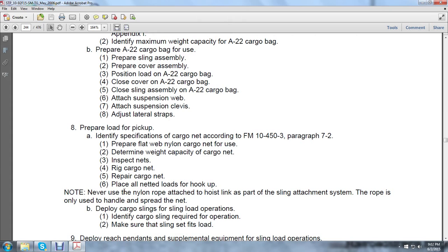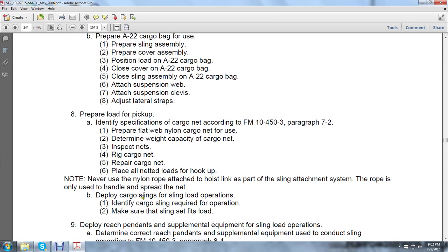Prepare the load for pickup. Identify specifications of cargo net according to Field Manual 10-453, Paragraph 7-2. Prepare the flat web nylon cargo net for use, determine the weight capacity for the cargo net, inspect the nets, rig the cargo net, repair the cargo net, and place all netted loads on hookup. Never use nylon rope attached to the hoist link as part of the sling attachment — rope is only used to handle and spread the net. Deploy the cargo sling for the sling loading operation and identify the cargo sling required for the operation. Make sure the sling is set for the fit of the load.